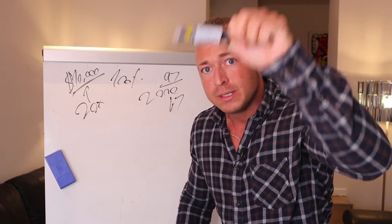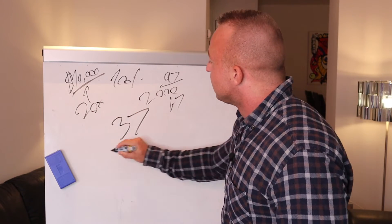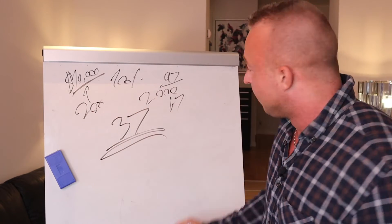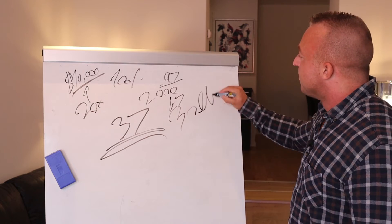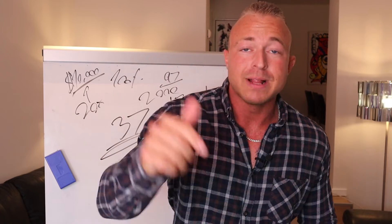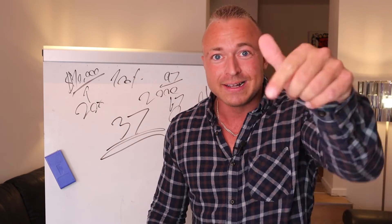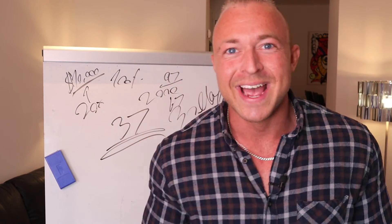So if you press the button below this video right now, you're gonna pick it up for only $37, with of course a 30-day money-back guarantee. So if you want the quickest results ever, click the button below right now and get there 20 times quicker. Click the button below right now and let's get it.